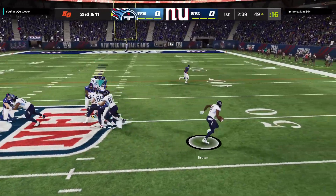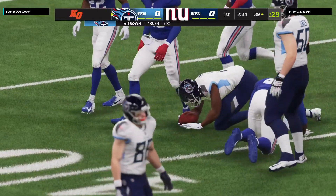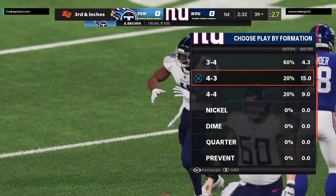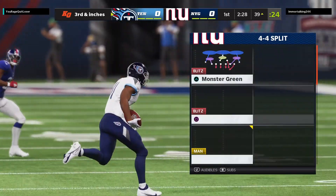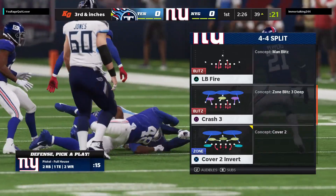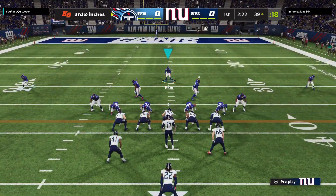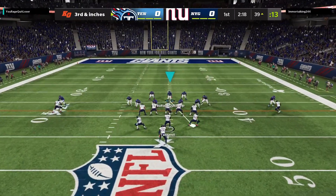They'll run the jet sweep with Brown. Brown with his stick skills and he'll get it inside the 40 to the 39. I sure wouldn't be surprised if we see more of this as this game goes on because we know they like to use their wideouts either on quick throws or on jet sweeps like what we just saw there. And to say that one worked well, partner, that's stating the obvious.